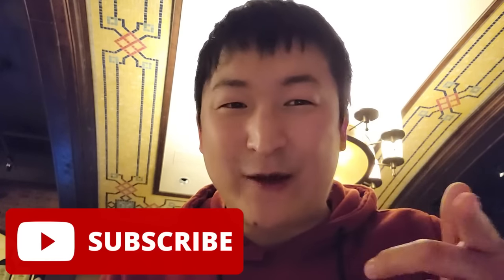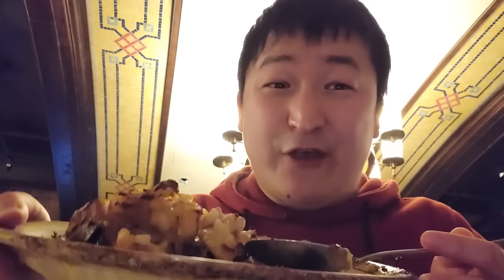Thank you so much for watching my video. I hope you enjoyed it. If you like my videos, make sure you like and subscribe so you stay up to date whenever I post another video. I have a huge plate of German potatoes left. Until next time, I'll see you later. Bye-bye.